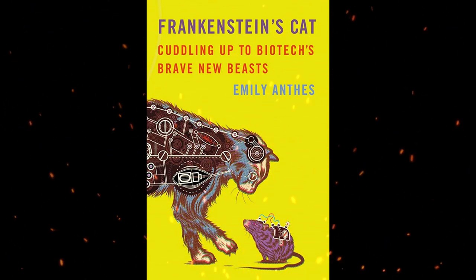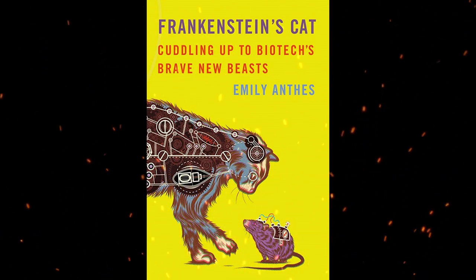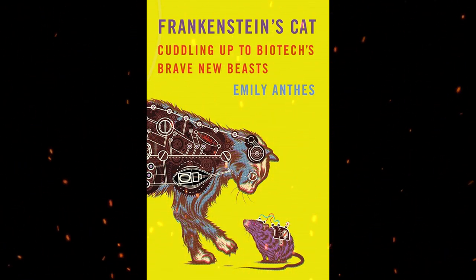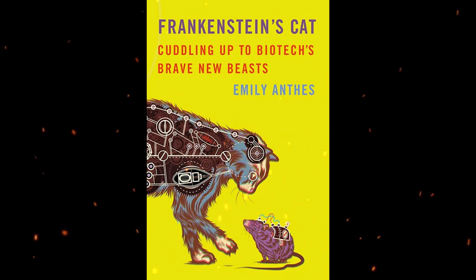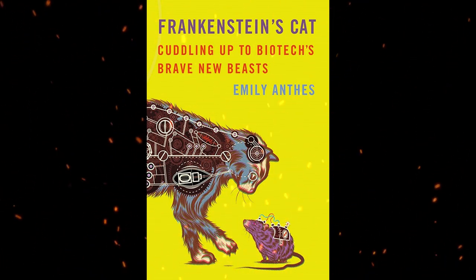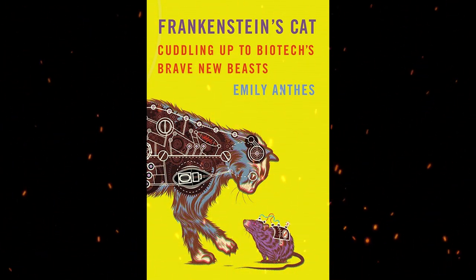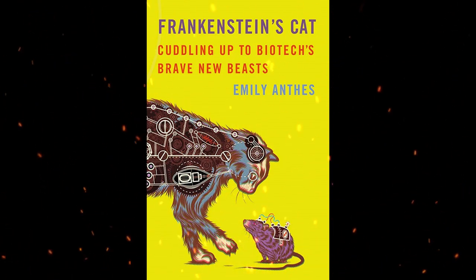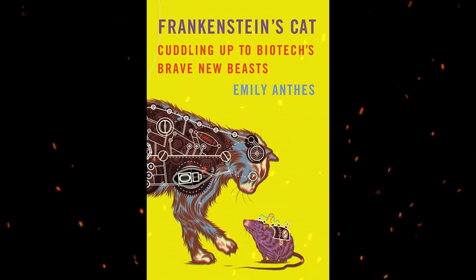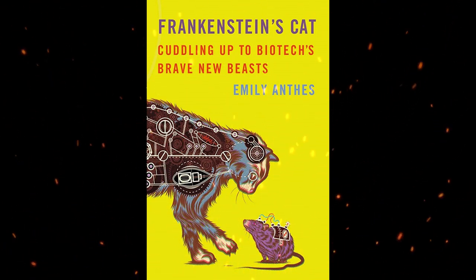In her 2013 book, Frankenstein's Cat: Cuddling Up to Biotech's Brave New Beasts, science writer Emily Anthez takes readers on a tour of recent advancements in the field of animal genetic engineering. Although humans have spent millennia influencing the genes of the animals that we domesticate or farm, the complexity of what we can now achieve has grown in scope and depth. Animal genes are being manipulated for a variety of purposes, from serious, possible life-saving research into human disease and treatment, all the way to cosmetic and aesthetically driven desires to perfect pet appearance. Anthez discusses the field without judgment or moral turpitude, leaving it up to the reader to decide on the ethics of the questions and facts she examines.